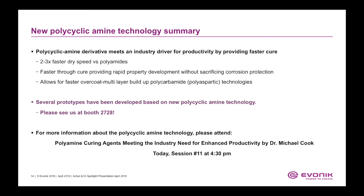In summary, the polycyclic amine derivatives described in this presentation meet an industry driver for productivity by providing faster cure. The new polycyclic amine technology is 2 to 3 times faster than conventional polyamides and enables faster through-cure, providing rapid property development without sacrificing corrosion protection. The polycyclic amine derivative allows for faster overcoat and multi-layer buildup of polycarbamide and polyaspartic technologies. Several prototypes have been developed based on this new technology. For more information, please visit our website for a complete description. Thank you very much.